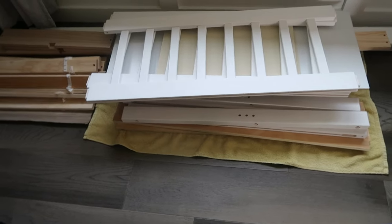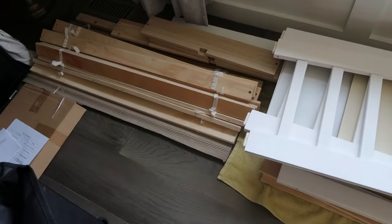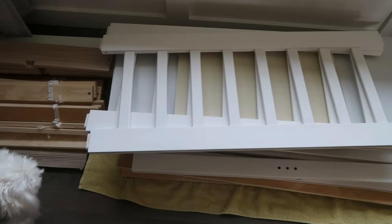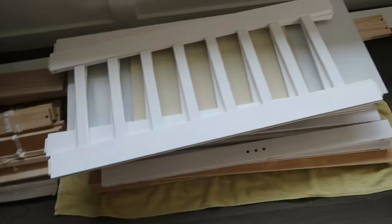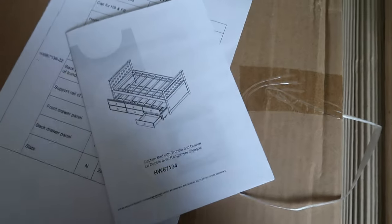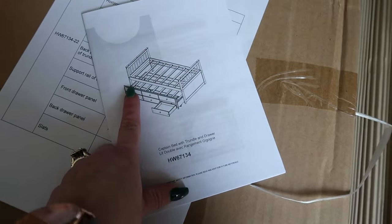I just got done unboxing a day bed for Miss Isabella. Berkeley has to be the camera and there goes Mason. I wanted - he's just gonna keep doing that. I'll show you guys what it looks like. This is what it looks like - it's kind of cool. It's a day bed with drawers, so this over here opens for another mattress.